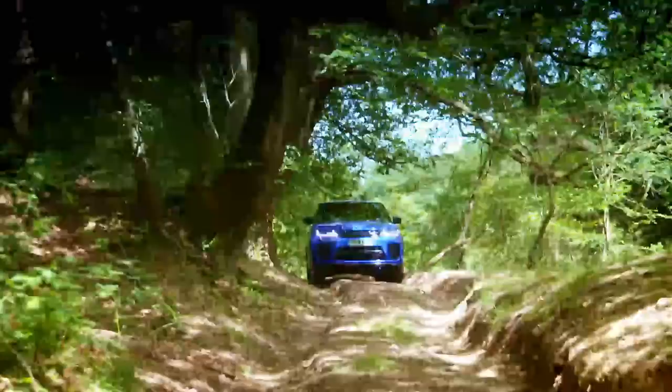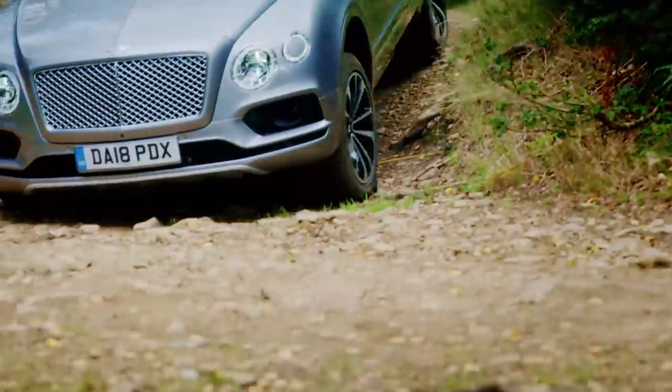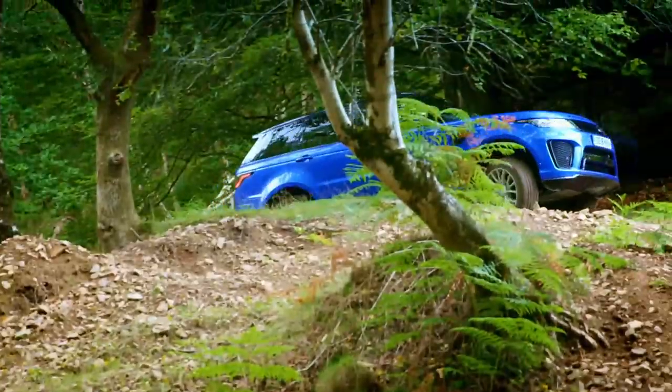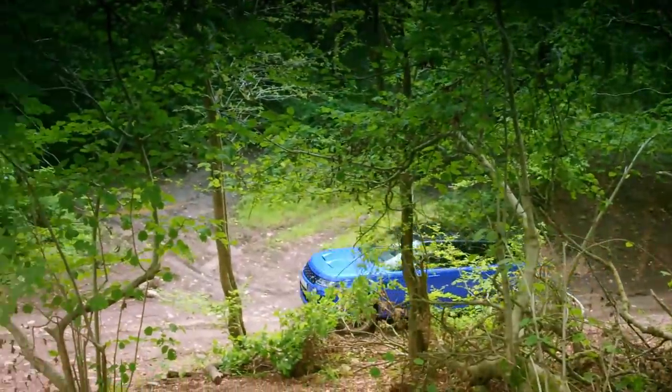Now you may be thinking: who in their right mind is going to take such expensive hardware off-roading? But they both boast 4x4 capability, so it's our duty to test it. And anyway, if I was paying a hundred grand plus, I'd want my luxury SUV to cope with anything.